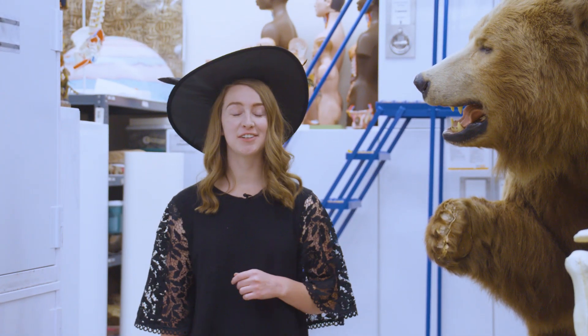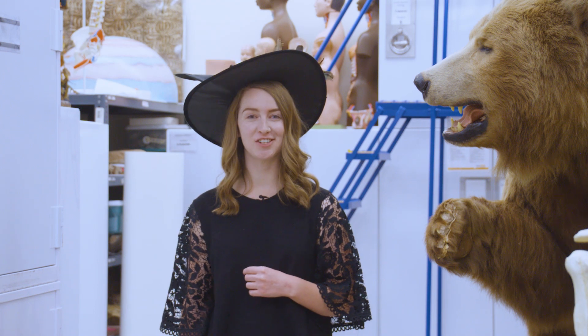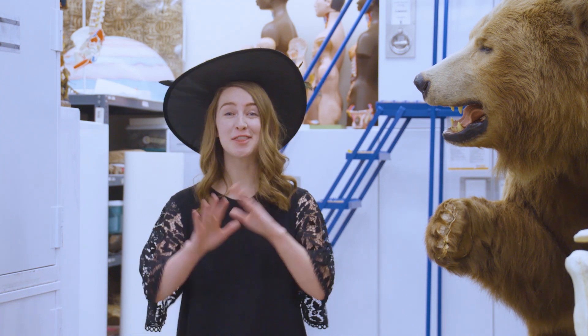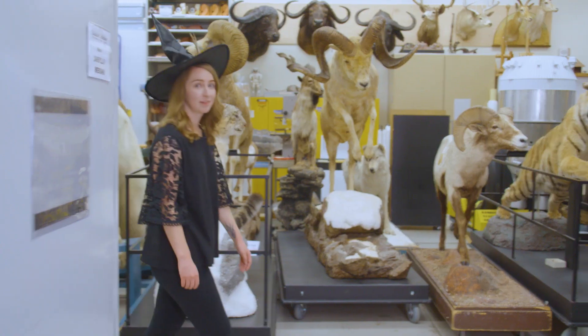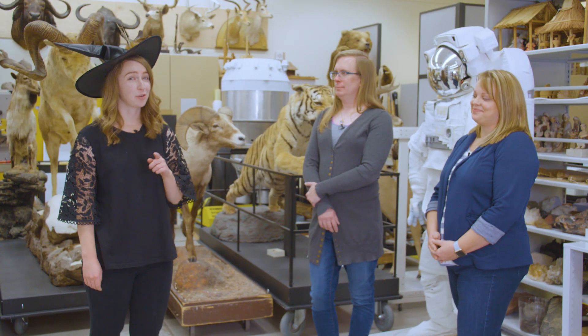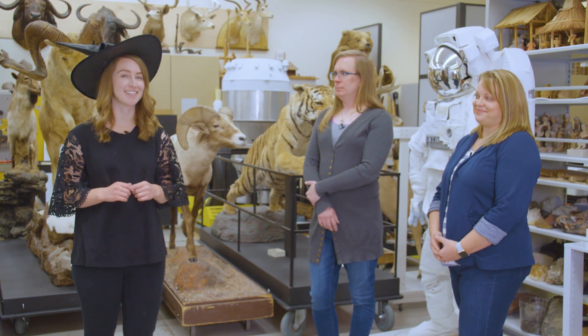This corner is called the Figgins Collections Range, and it's home to the museum's education collection. This special space houses thousands of items — everything from bears, to wolves, to bighorn sheep, and so much more. While these collections items are stored just as carefully as our research collections, there's something special about the curiosities in these cabinets.